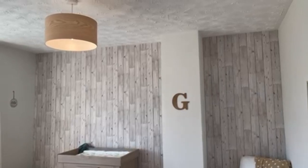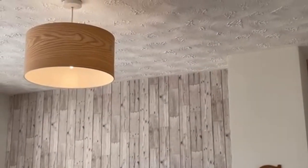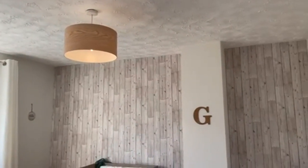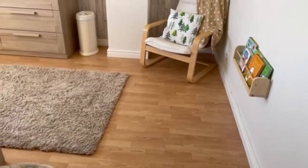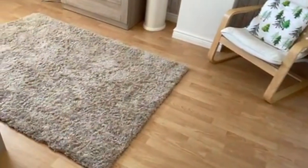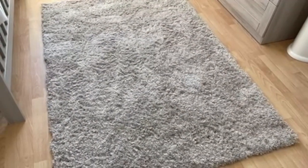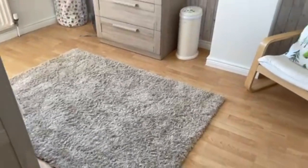For the light, we got this light from Argos and it's just a wood effect, but I think it's really cute and it matches with the floor, which was already a wooden floor. Then we just put this really soft shaggy rug from Next Home — it is super super soft and I just thought it worked out really well.